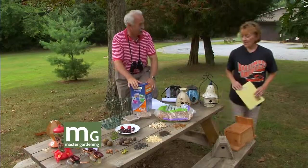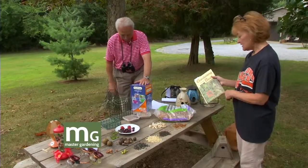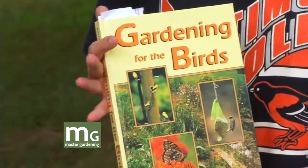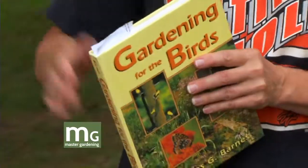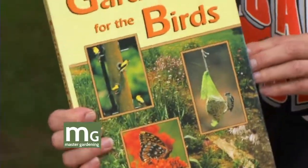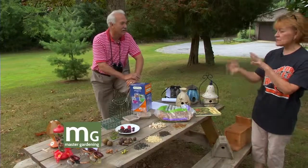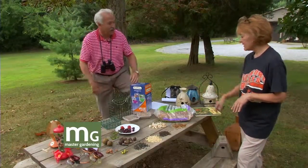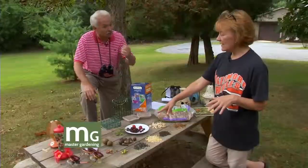I'm not pushing a book and I get nothing from this, but there is a PhD, Dr. Barnes — I think he's at UK — who wrote a book called Gardening for Birds, specifically for Kentucky. If you want a cardinal, a bluebird, or a tufted titmouse, he tells you which seeds to use, what kind of house, what size hole. It's a really good resource if you want to build or buy a birdhouse and attract a specific species.